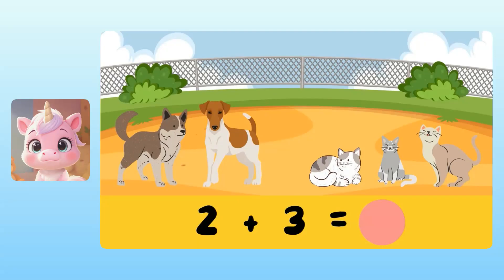Tap the microphone button when you're ready to answer. Is it six? You're so close. Let's try again. Yuna, what is two plus three? Take your time. Five. The answer is five. Fantastic!